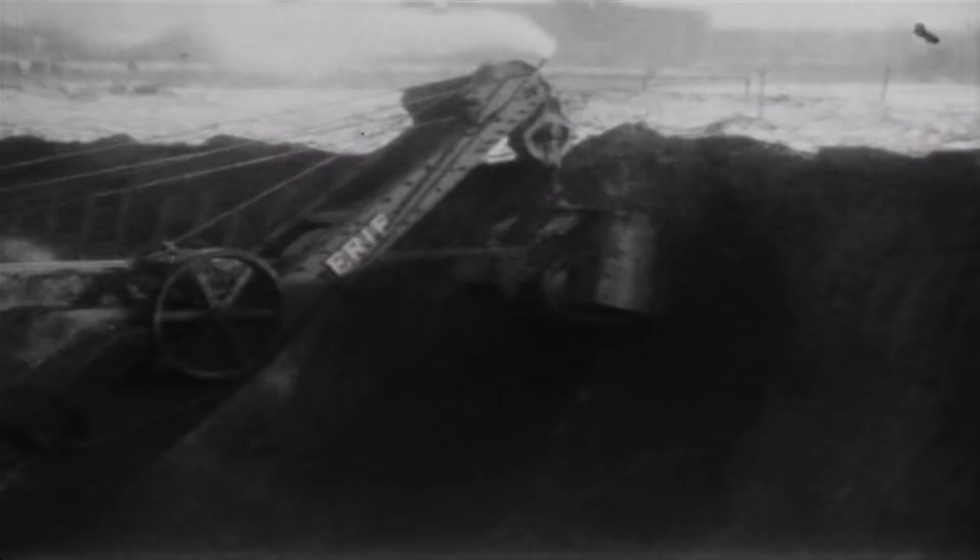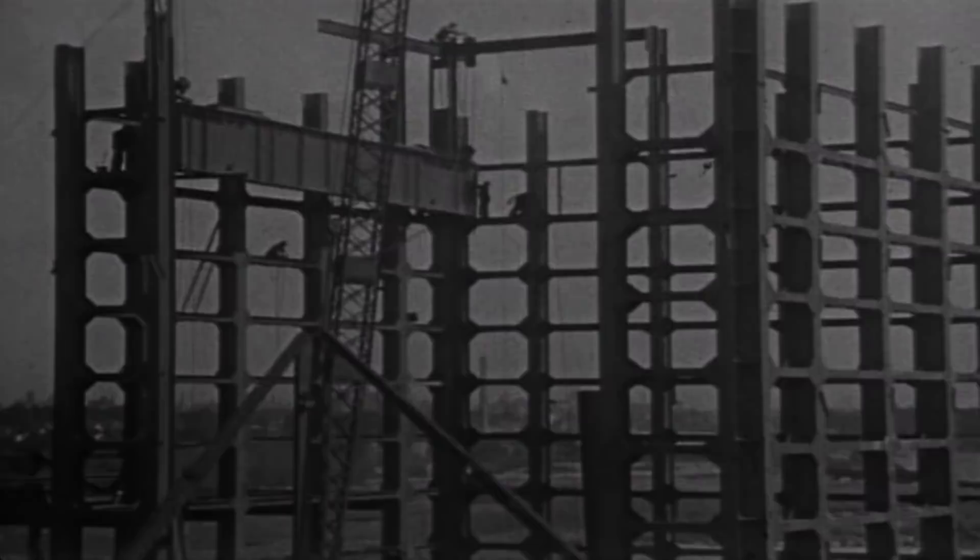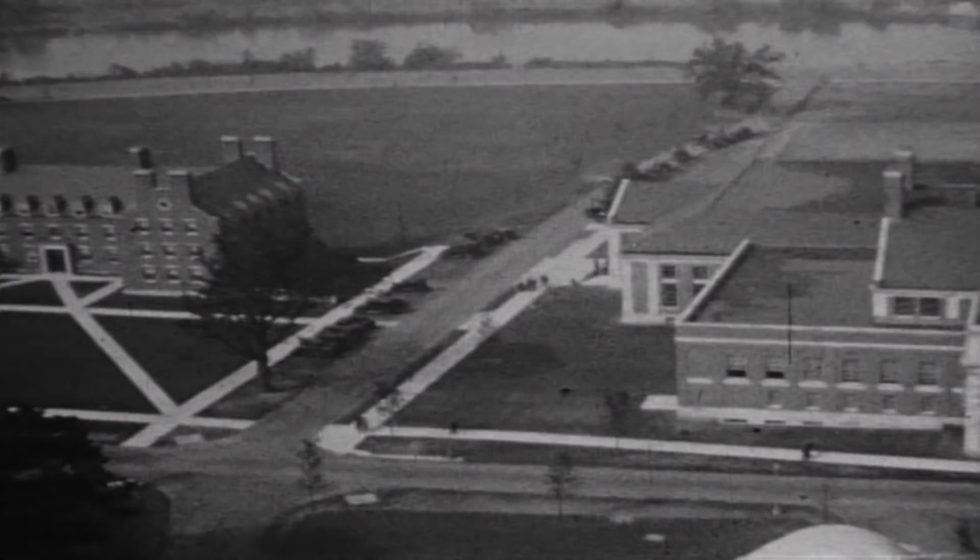The construction was really done at a phenomenal pace. Groundbreaking officially occurred on May 21st, 1927 and we opened the campus in the fall of 1930 — literally just about three and a half years from start to finish of bringing students in.